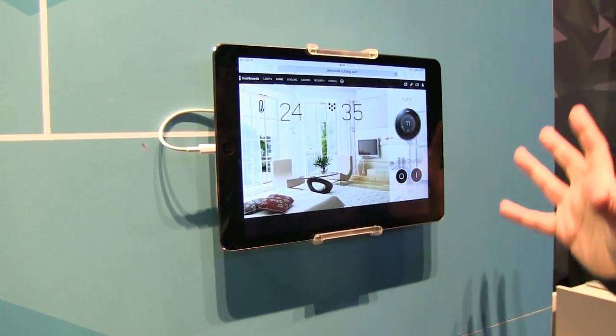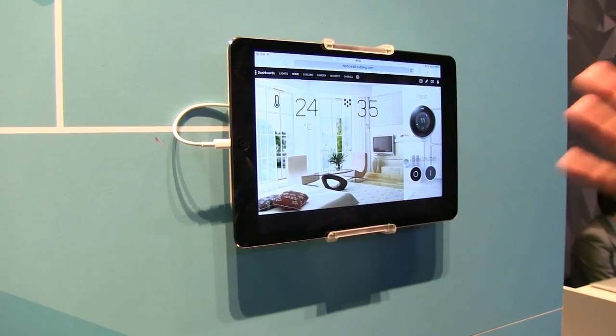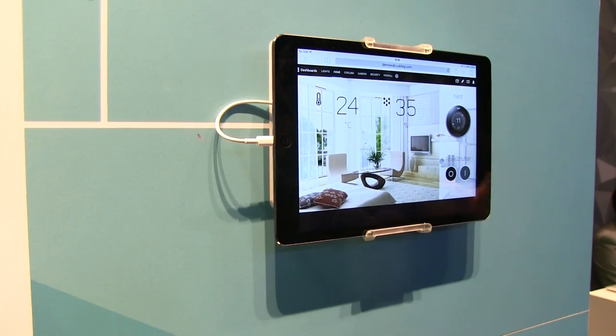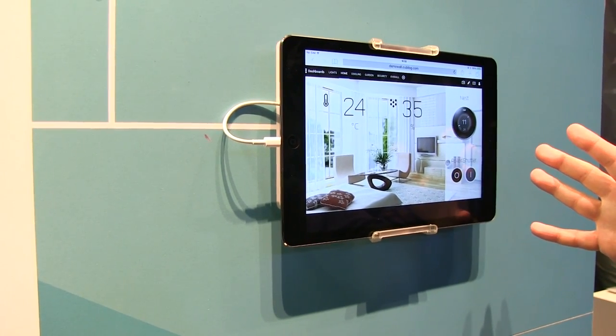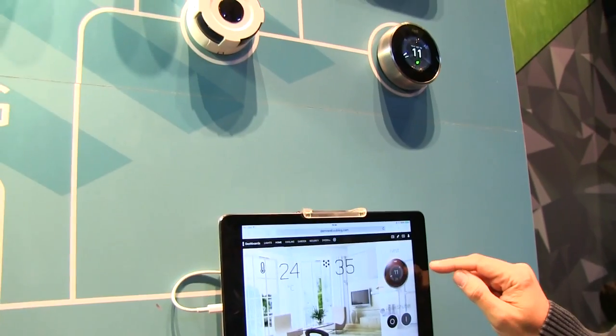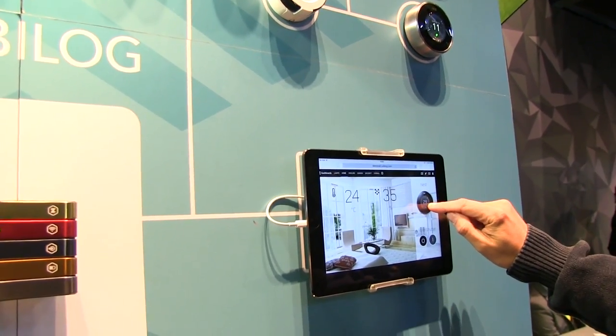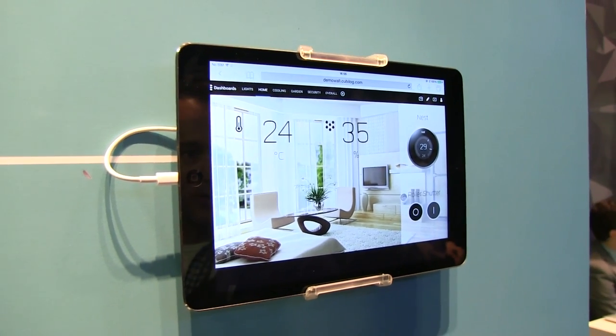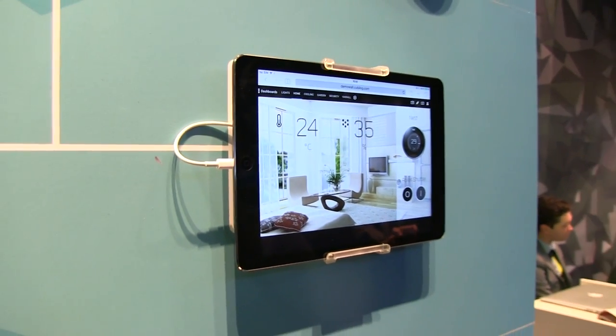This is basically one example of a scene on your home hub or on your mobile phone. We have native apps for iOS and Android. It's an HTML5-based software running in the cloud. You can set your Nest from here to, say, 29 degrees — we want to heat it up here because it's really cold in Hanover.